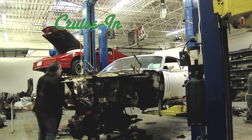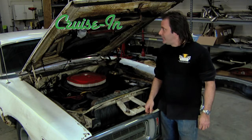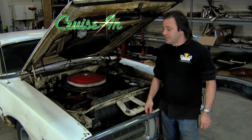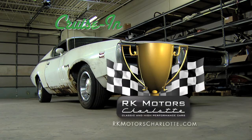Automotive history, Hemi style — restored before our very eyes. This will be a dynamite build, just a pleasure to do something like this. The last Hemi is next on Cruise In, presented by RK Motors Charlotte.